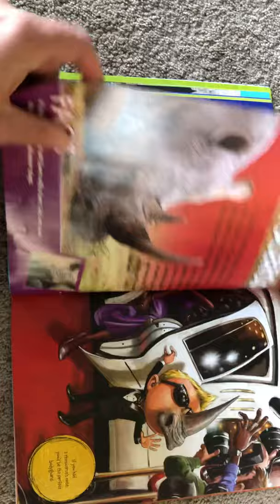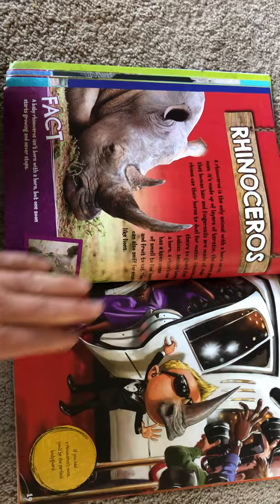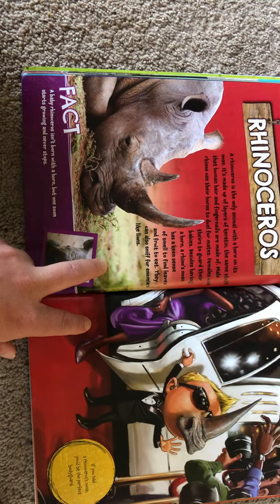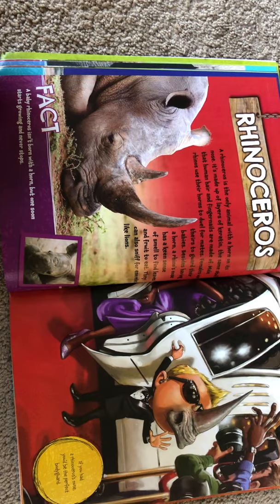A rhinoceros is the only animal with a horn on its nose. It's made up of layers of keratin — the same stuff that human hair and fingernails are made of. Male rhinos use their horns to duel for mates, and females use theirs to guard their babies. Besides having a horn, a rhino's nose has a keen sense of smell to find leaves and fruit to eat, and they can also sniff for enemies like lions. A baby rhinoceros isn't born with a horn, but one soon starts growing and never stops. If you had a rhinoceros' nose, you'd be the perfect bodyguard.